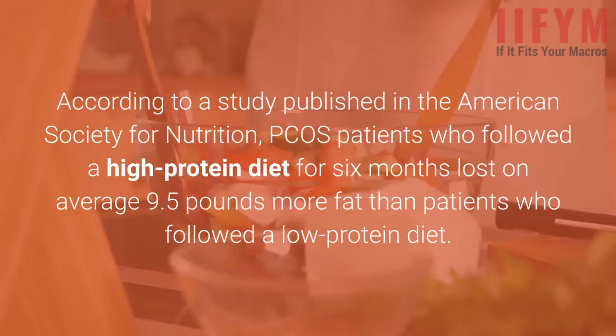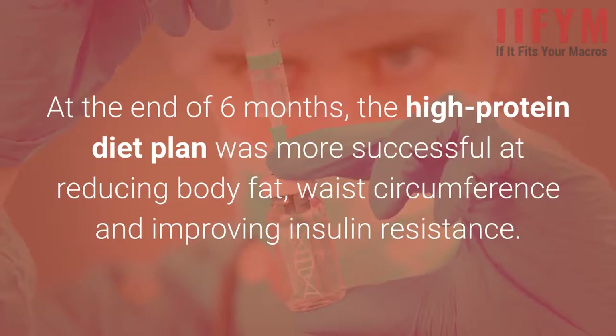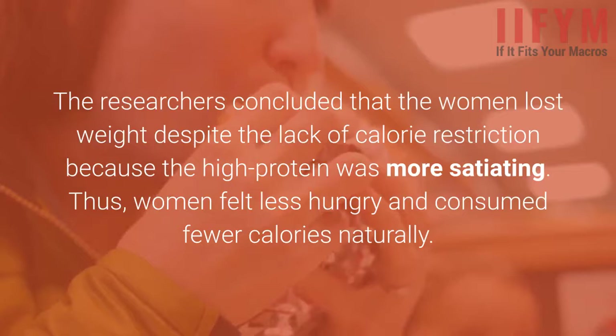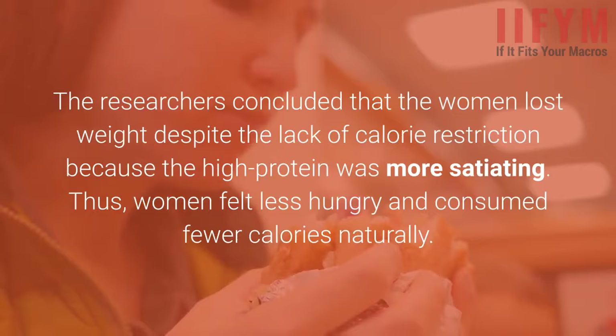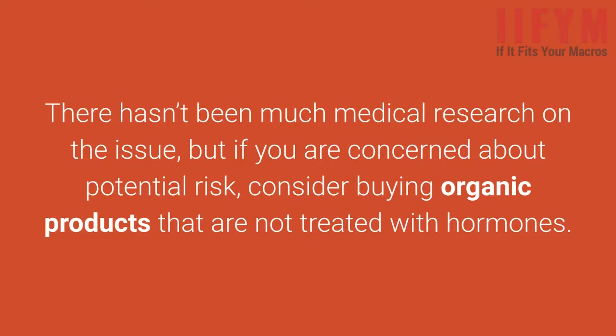During the study, both the high-protein and low-protein dieters received a month of nutritional counseling. They were not required to restrict calories but were told to avoid simple sugars. At the end of six months, the high-protein diet plan was more successful at reducing body fat, waist circumference, and improving insulin resistance. The researchers concluded that the women lost weight despite the lack of calorie restriction because the high-protein diet was more satiating — women felt less hungry and consumed fewer calories naturally. Some natural health experts have raised concerns about animal proteins like dairy or meat and PCOS, as there is an ongoing question about whether hormones used to treat livestock might be a factor in hormonal imbalances. If you are concerned, consider buying organic products that are not treated with hormones.